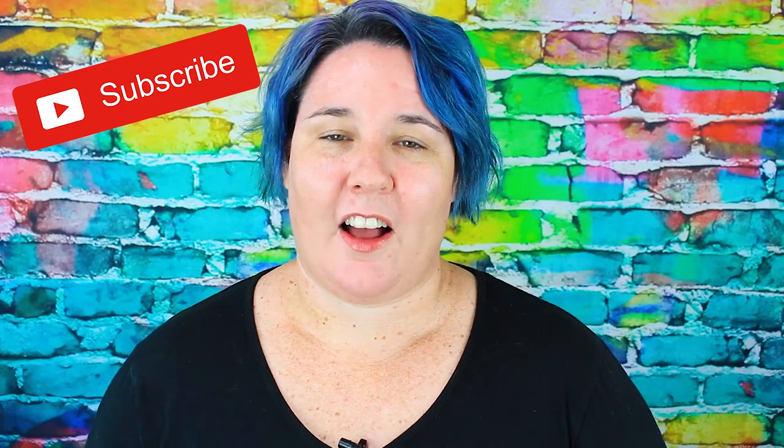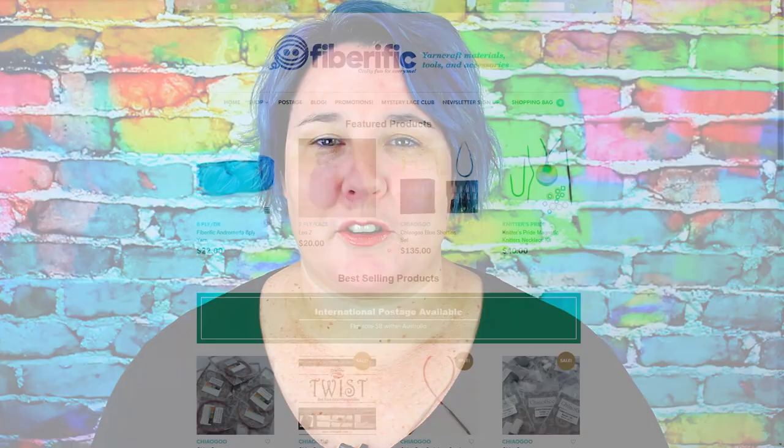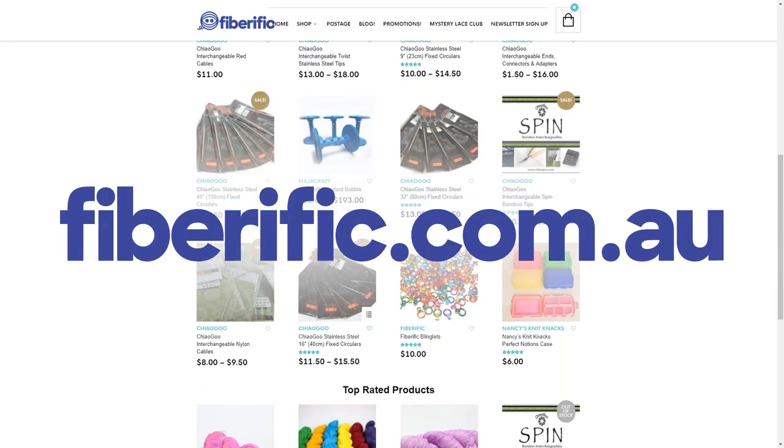In this video I'm going to give you my top tips for surviving Bendigo Sheep and Wool Show 2019. My name is Chantelle and I'm from Fiberific. At Fiberific we sell hooks, needles, yarns, fibres, everything you need for your yarn craft adventures. My top tips for Bendigo 2019, because that's what you're here for.